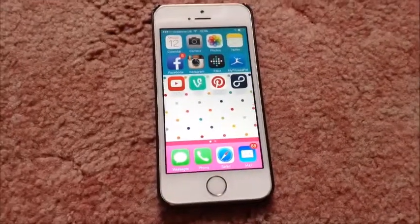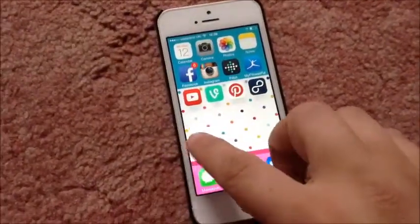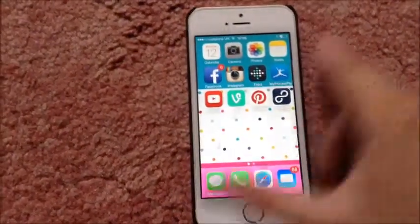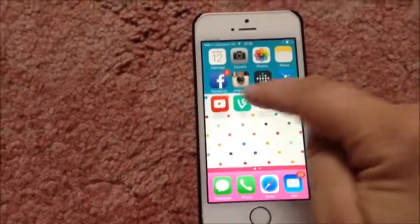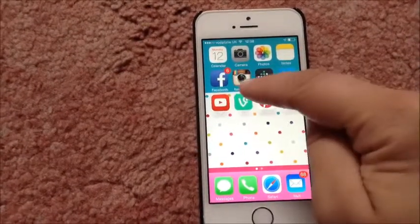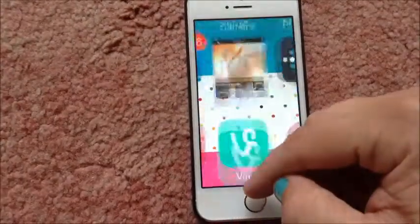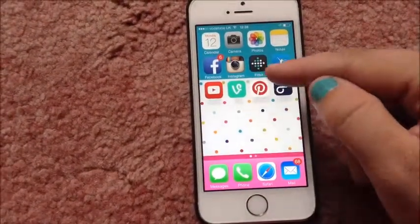Here I have the iPhone 5S and it is in gold and I have this case on at the moment. And on my first page I have calendar, camera, photos, notes, Facebook, my Instagram, Fitbit,